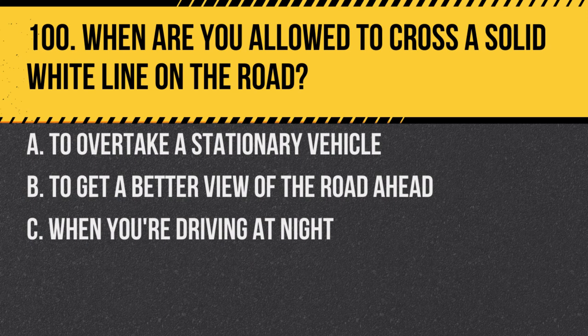Question 100. When are you allowed to cross a solid white line on the road? A. To overtake a stationary vehicle. B. To get a better view of the road ahead. C. When you're driving at night. Answer: A. To overtake a stationary vehicle. Otherwise, solid white lines indicate that you shouldn't cross or overtake.